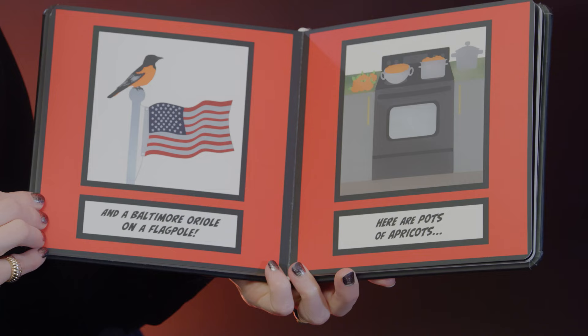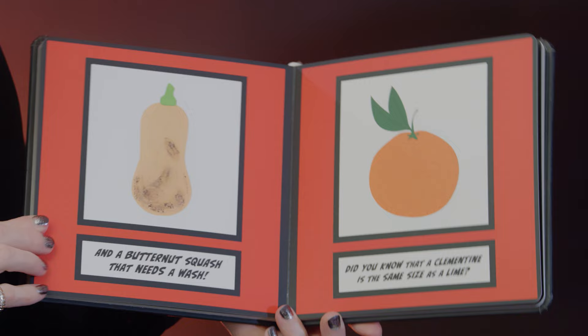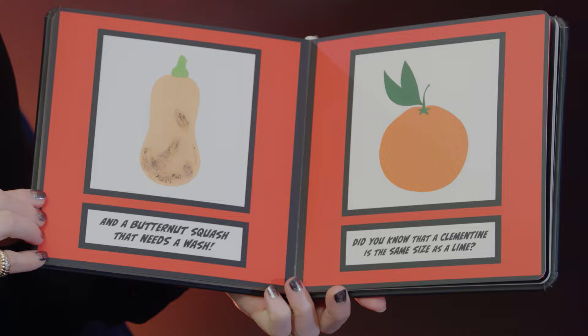Here are pots of apricots and a butternut squash that needs a wash. Did you know that a clementine is the same size as a lime?